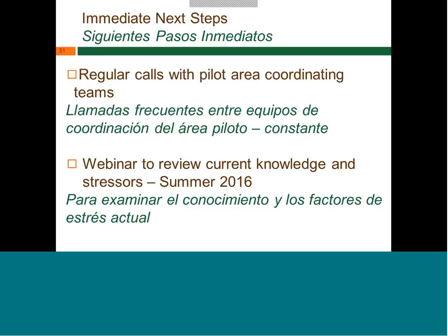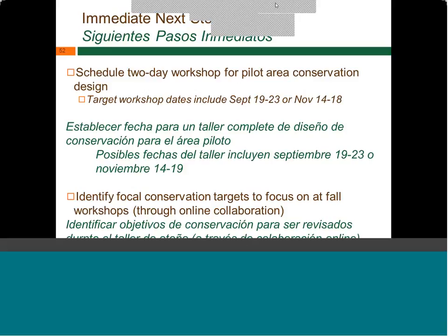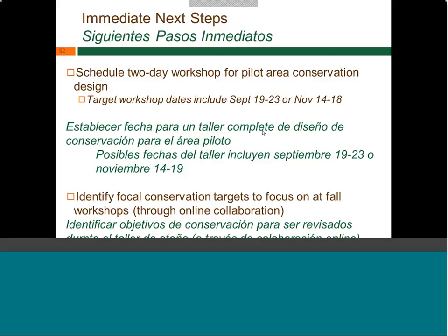Immediate next steps include getting more regular coordinating calls together with the group helping coordinate this pilot area, putting together a webinar with initial information sharing from conservation design products — looking at current knowledge and stressors sometime this summer — and scheduling two-day pilot area workshops in the fall. The team is working with two ranges of dates and will be in touch very soon to get those scheduled. They'll also start moving from the high-level full LCC context down into pilot areas to identify focal conservation targets.